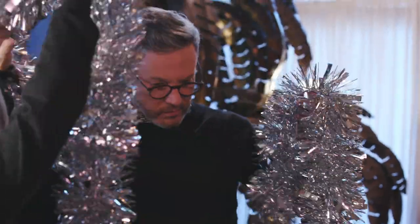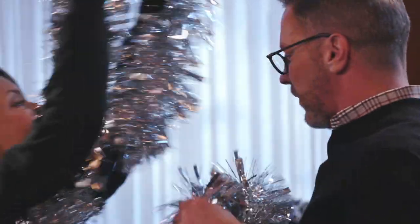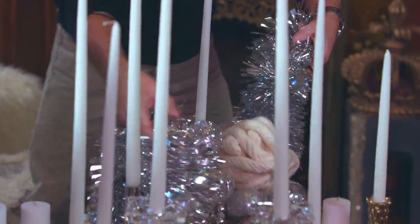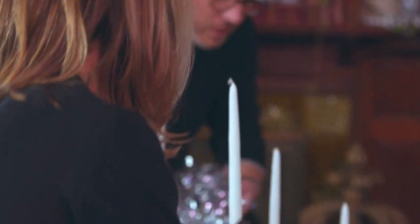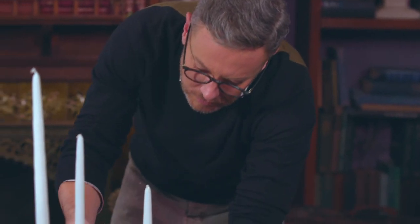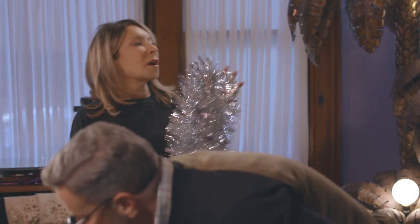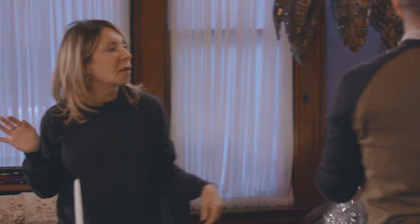What about some garland? Let's try one on the table — like a silvery river on this tabletop. Didn't Coco Chanel say to take one piece of jewelry off before you walk out the door? Maybe we toss this up on the mantel for a little reflection of light instead.